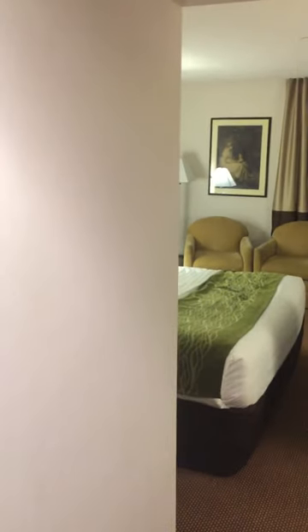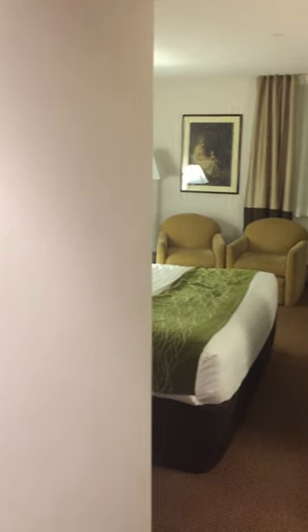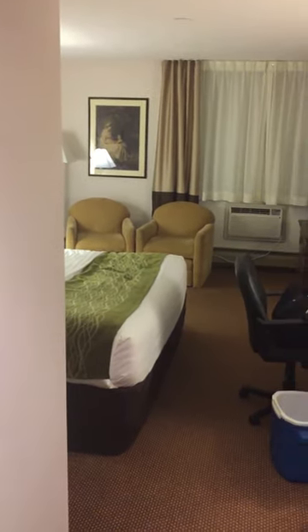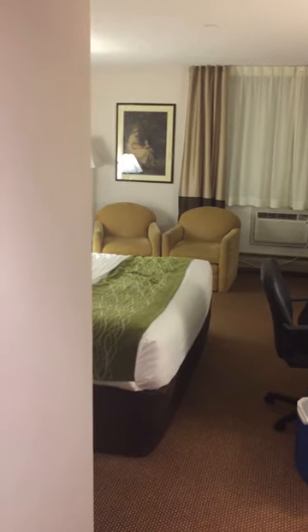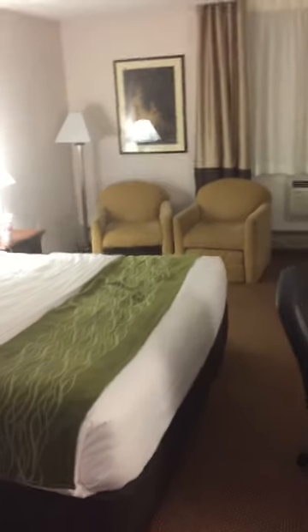Hello and welcome to another tantalizing episode of Hotel Inspector. I am your host Joel 'Overnighter' Daniel, and this is episode two. We're going to check out this room — we have a new room to inspect.